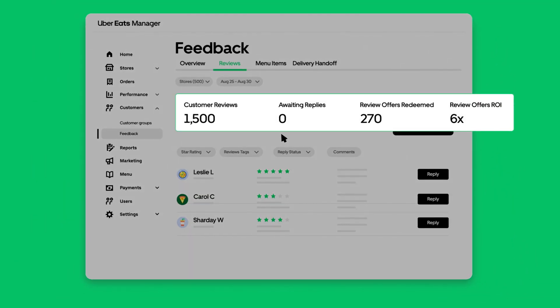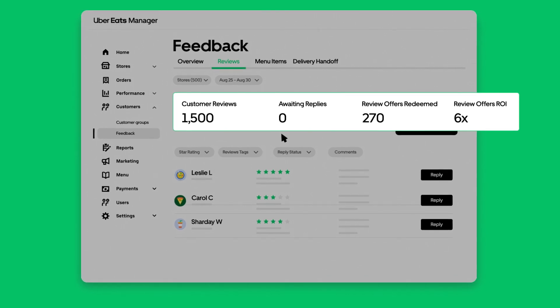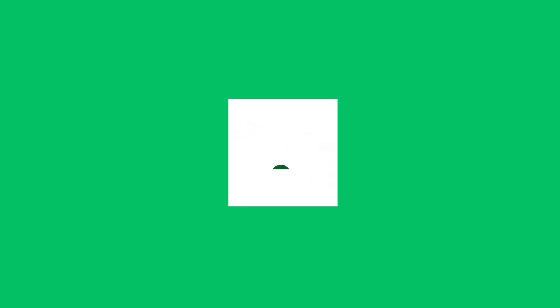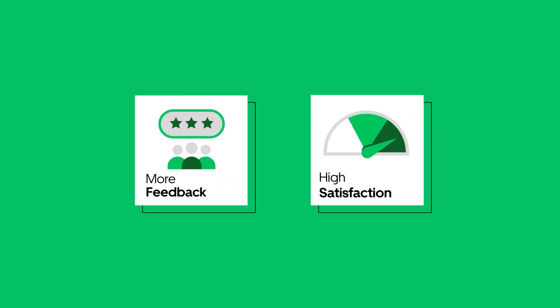Review the impact of your replies by tracking redemptions and viewing your ROI. Setting up automatic replies to reviews encourages customer feedback, while helping to improve customer satisfaction and loyalty. Log in to Uber Eats Manager to get started.